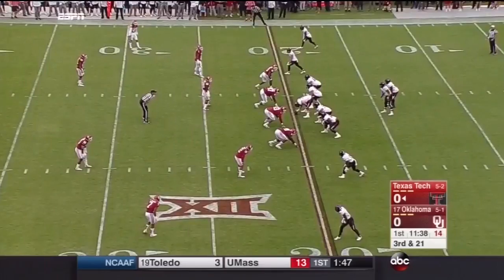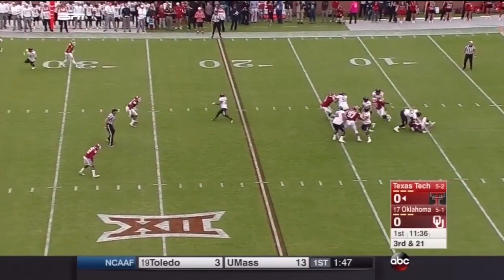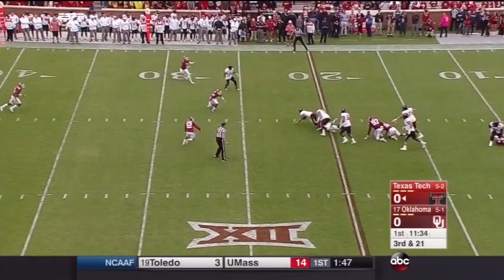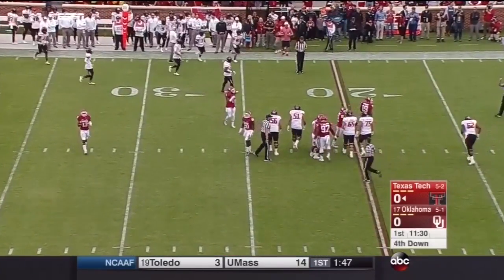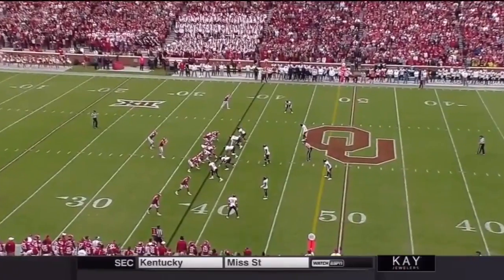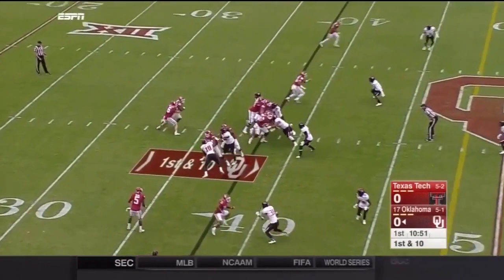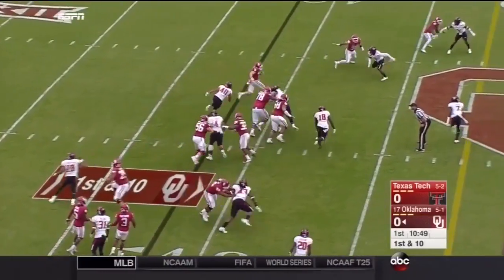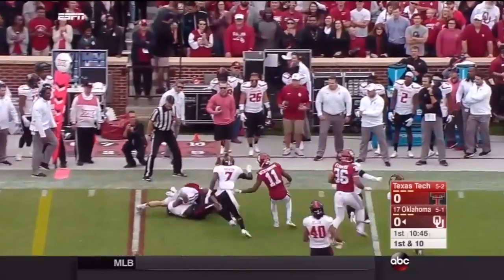A quarterback out of Whitehouse, Texas, who threw for four touchdowns against Oklahoma last year, faces a four-man rush, trying to get out of a collapsing pocket, and he gets ripped down by the ankles. Closed out by Jordan Wade. Baker Mayfield will keep it, and Baker Mayfield with a very good run for a first down into Texas Tech territory.